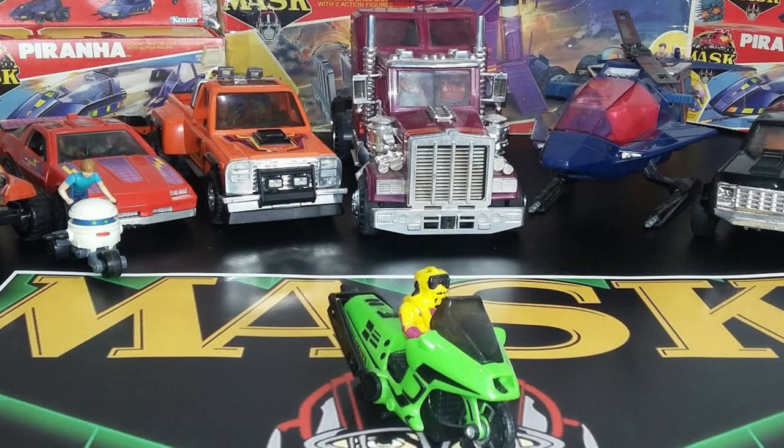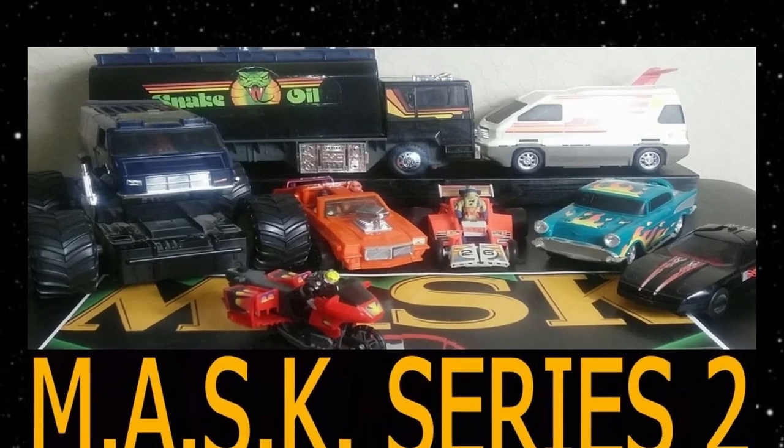If they ever reboot the Kenner MASK line, several of these vehicles will have to get made. It raises the question: would they make modern vehicles, older vehicles, moderate iterations, or would they just be super ultra classic? I think it has to be ultra classic using older vehicles.